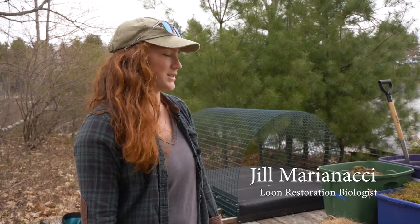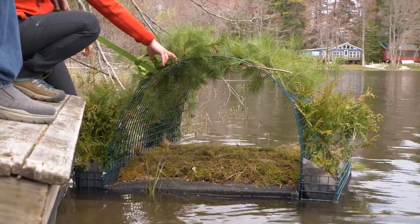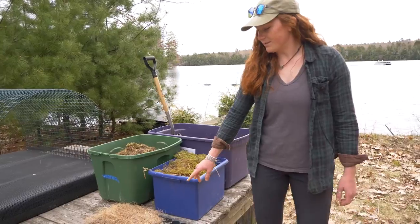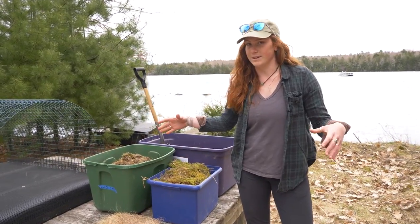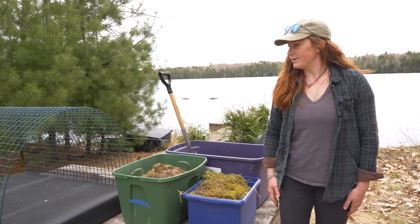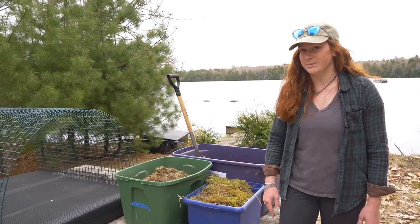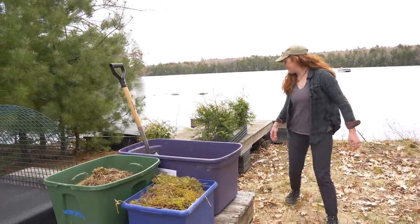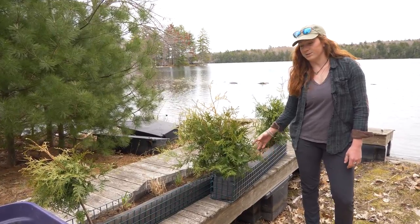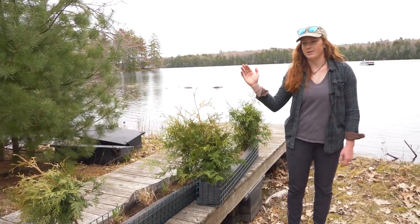I'm Jill Marinacci, a loon restoration biologist with Maine Audubon. Today we're building a modular raft to be launched. The first step is building the nest bowl — we'll form a cushion for the loons to nest in using this moss, and plant some grass plugs that will grow in and give a little more cover inside the nest bowl. After creating the nest bowl, we'll weave pine and cedar branches through the avian guard for protection from avian predators and shade from the summer sun. Then we'll attach the planting boxes to each side of the modular raft for protection from sun and waves splashing up the sides.